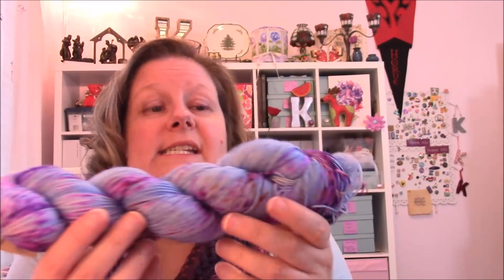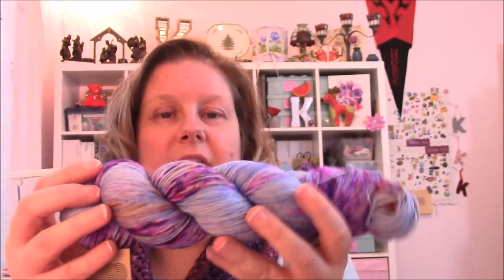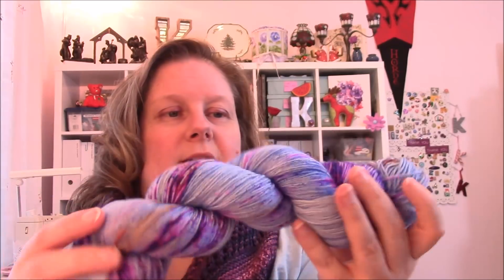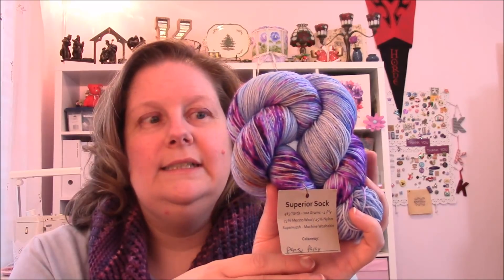This next one came from Great Lakes Tweed, also an Etsy seller. The colorway is Pansy Party — yes, I was looking at pansy stuff again. It's got a nice rich blue base with lots and lots of fun purple speckles. Really enjoying that color — I think I've got some ideas.